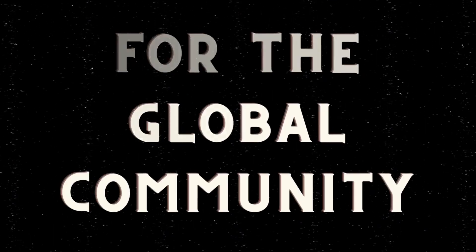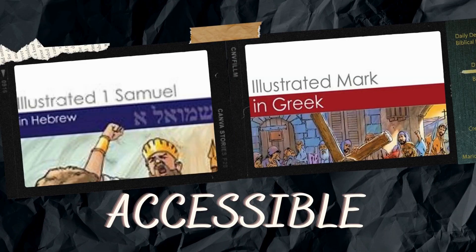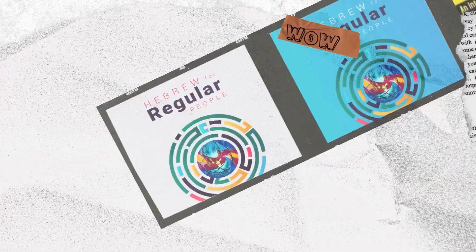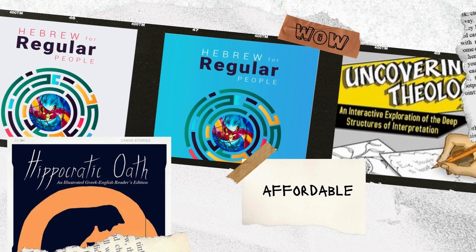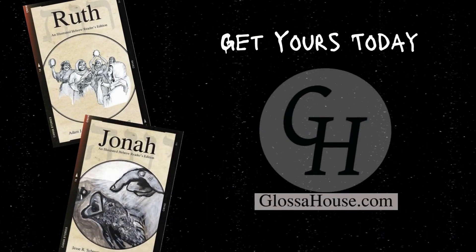I'm going to stop there and say I hope that helps. GlossaHouse can help. From illustrated readers and short stories to lexicons and grammars, GlossaHouse offers a variety of resources for beginning, intermediate, and experienced ancient language learners. Head to glossahouse.com today. GlossaHouse — language resources for the global community.